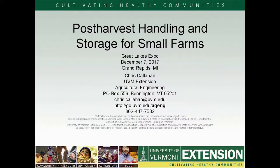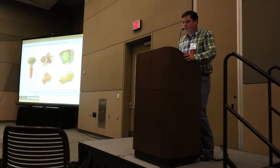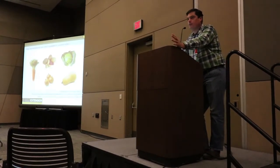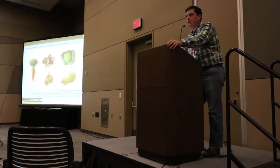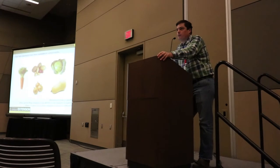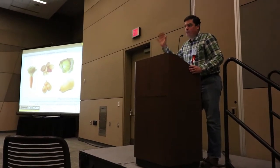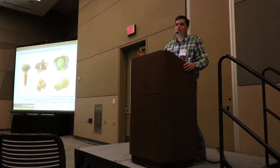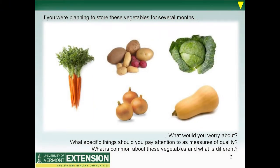Thanks for having me. Glad to be your last memory of the Great Lakes Expo. We're gonna make great memories together. If you are tasked with thinking about what's important in storing these vegetables for several months, my work in this area has really been driven by working with Vermont's diverse, smaller to medium-sized farms, primarily looking at longer-term storage of winter crops: winter squash, root crops, etc. Most of the factors that lead to success in long-term storage also help short-turnaround crops for more rapid delivery to market. So let's talk about these five crops as case studies in post-harvest handling and storage.